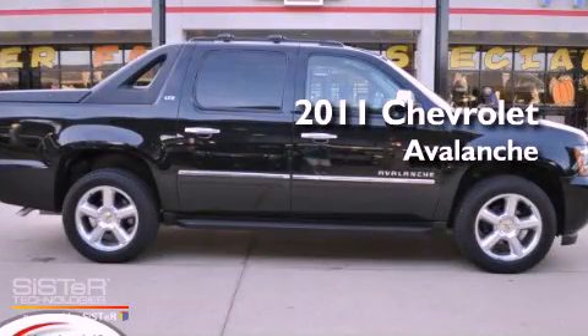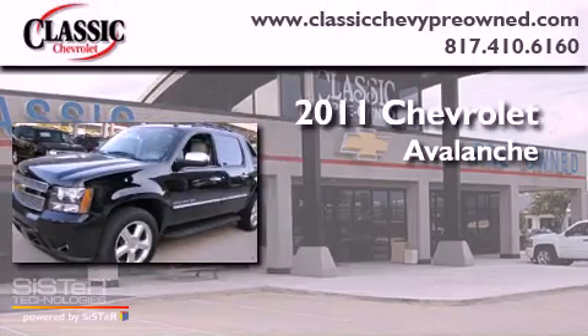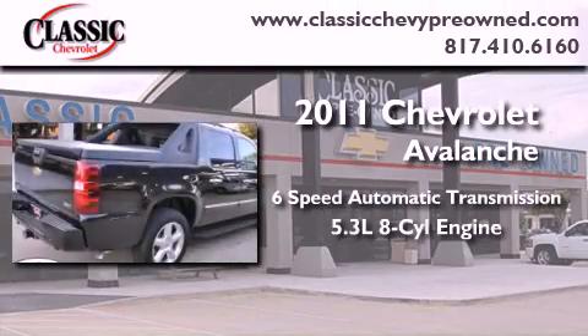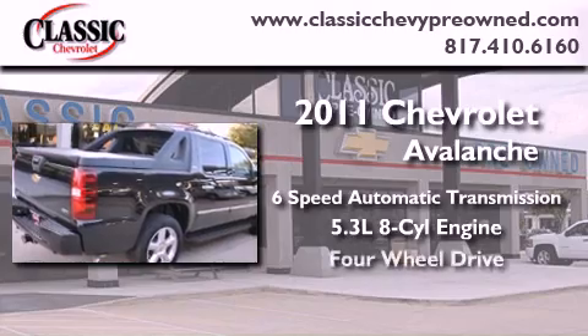This is a certified pre-owned 2011 Chevrolet Avalanche. This truck has a six-speed automatic transmission, a 5.3-liter V8, and four-wheel drive.